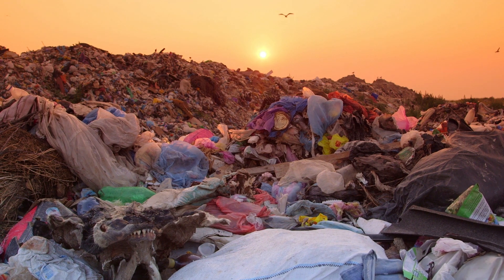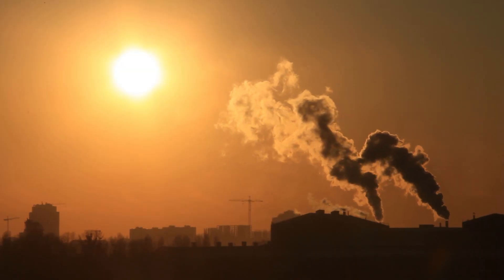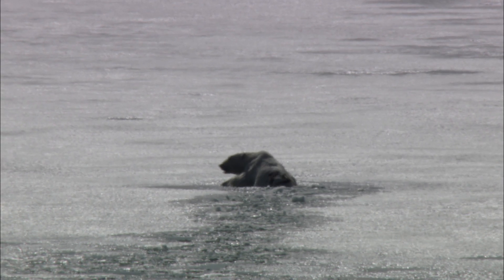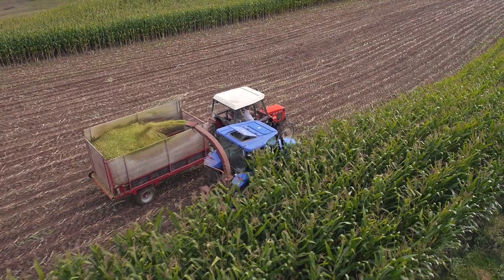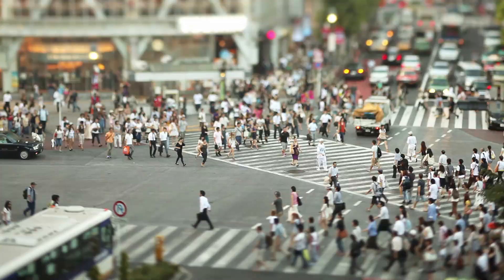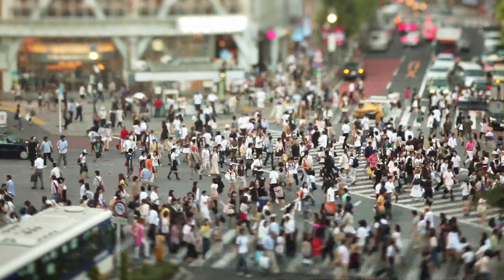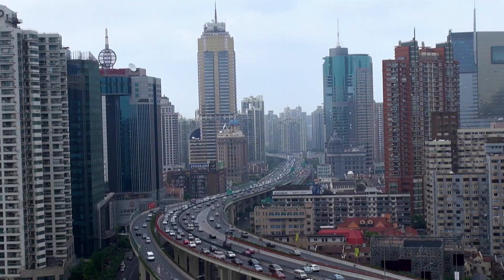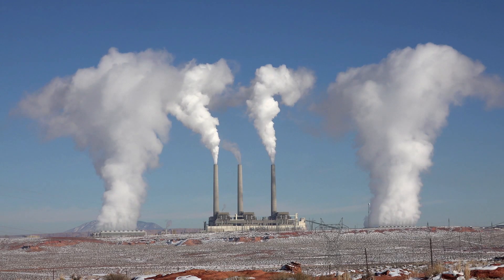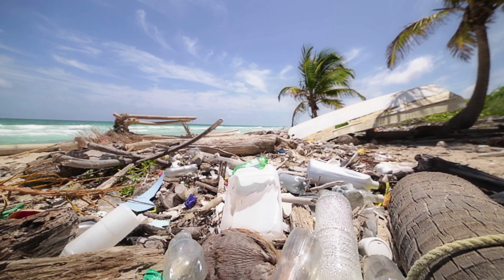Humankind is facing incredible challenges, including pollution, global warming, natural resource depletion, waste disposal, loss of biodiversity, and overpopulation. The way we work and live is detrimental to our homes, cities, and the environment. We have to radically change the way we inhabit our planet.